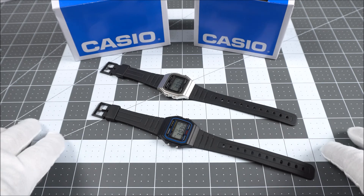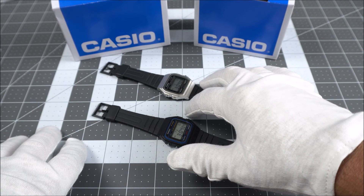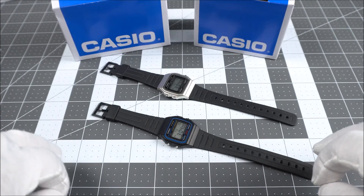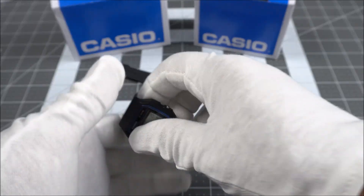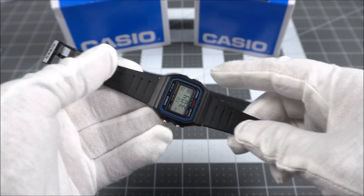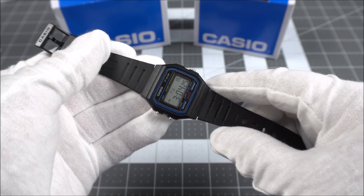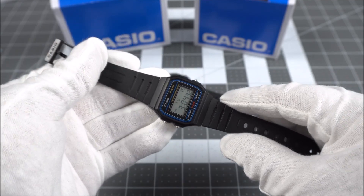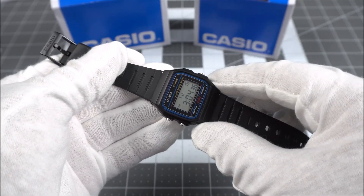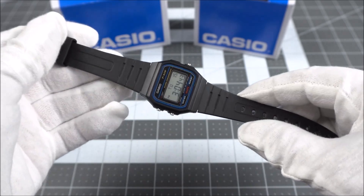The F91W came out originally in 1991, and although there have been a few variations — including this monochrome version I unboxed a few weeks ago — the original design has gone almost totally unchanged in about 30 years. For around $10, you get a watch with real pedigree. It's been seen in countless movies, worn by presidents, and is even infamous for being photographed on the wrist of bin Laden. This design has stood the test of time — it's durable, has that cool retro style, and you don't have to be scared to wear it doing just about anything given the low replacement cost.